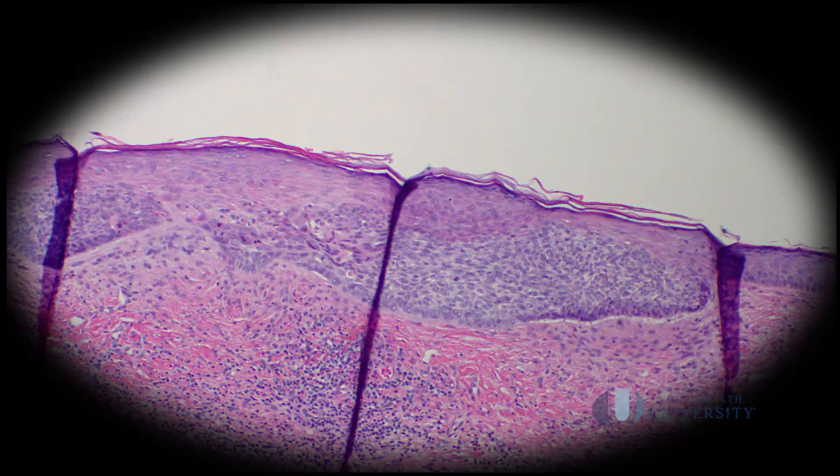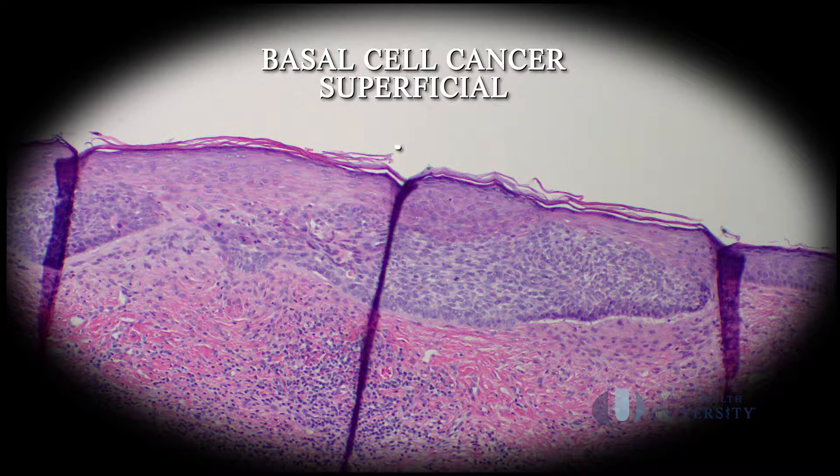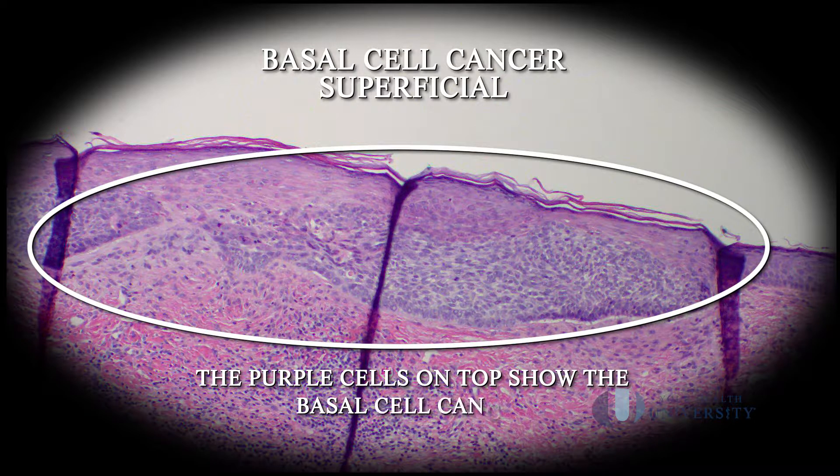Here's an example of a superficial basal cell cancer. As you can see, these atypical cells are at the top of the screen, and that's why we can use a procedure that addresses the top of the skin. Because if we can scrape off the top of the skin and the cancer is really just on the surface, then it has a reasonable chance of curing the lesion.